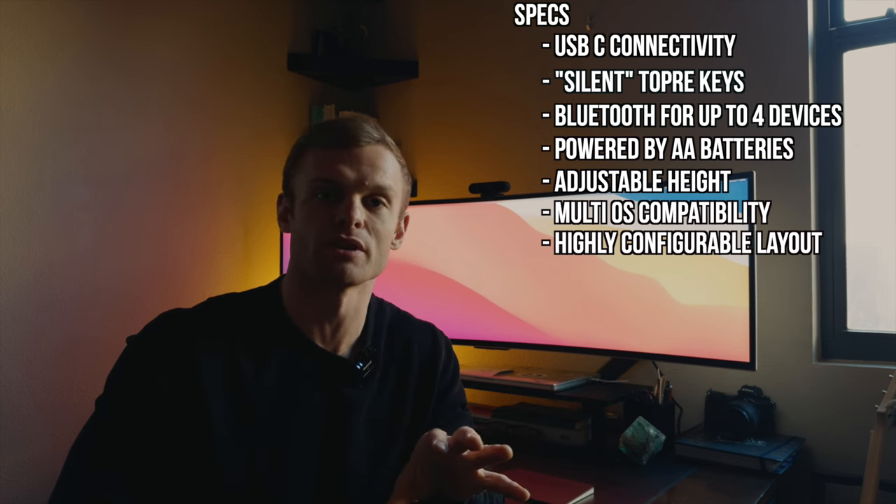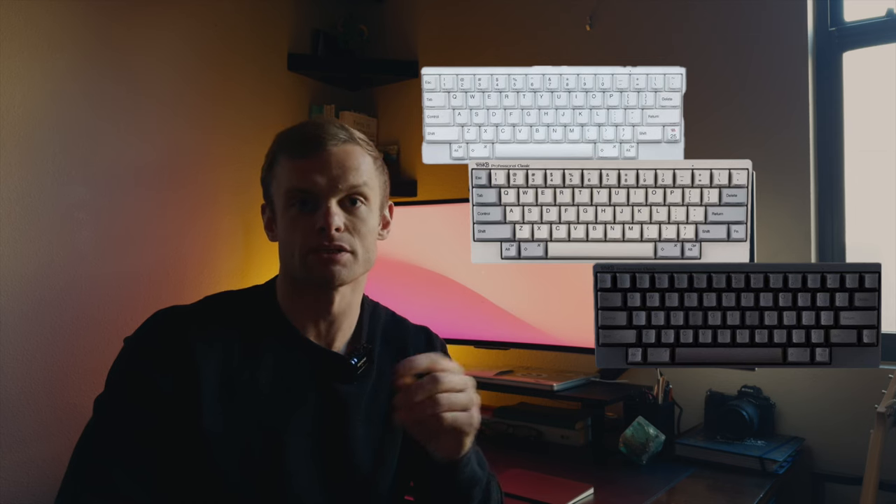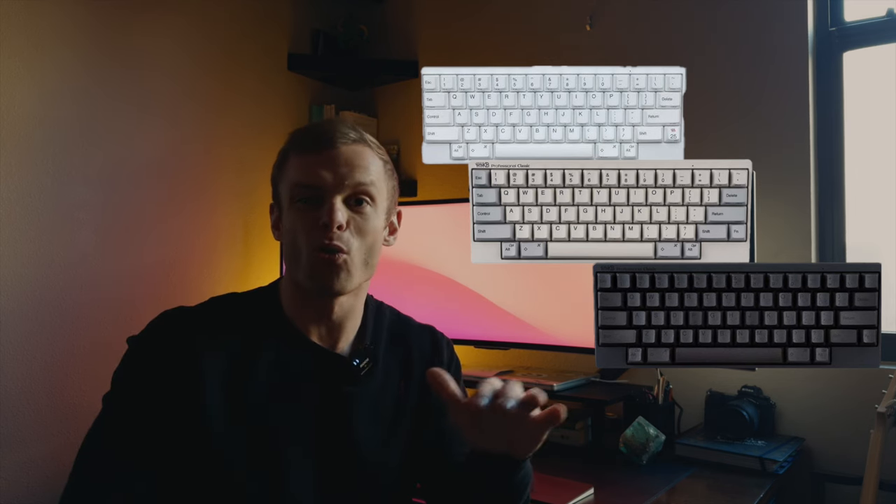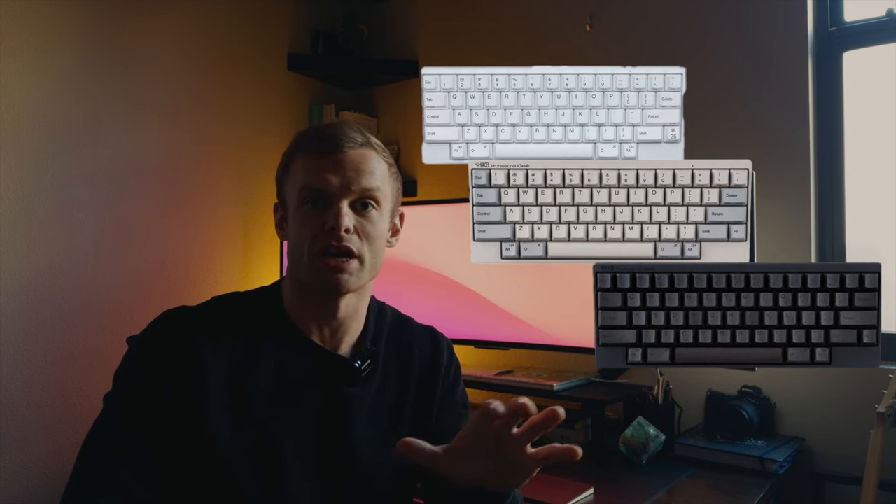It can also customize its layout via PFU's proprietary key mapping software, as well as the configuration switches on the backside of the keyboard, which we'll talk about a little bit later. And there are some third-party options for key binding configurations as well. The keyboard is a diminutive 60 keys and comes in at just under a foot in length. It's offered in three stock colors: classic white, snow white, and jet-straight black.